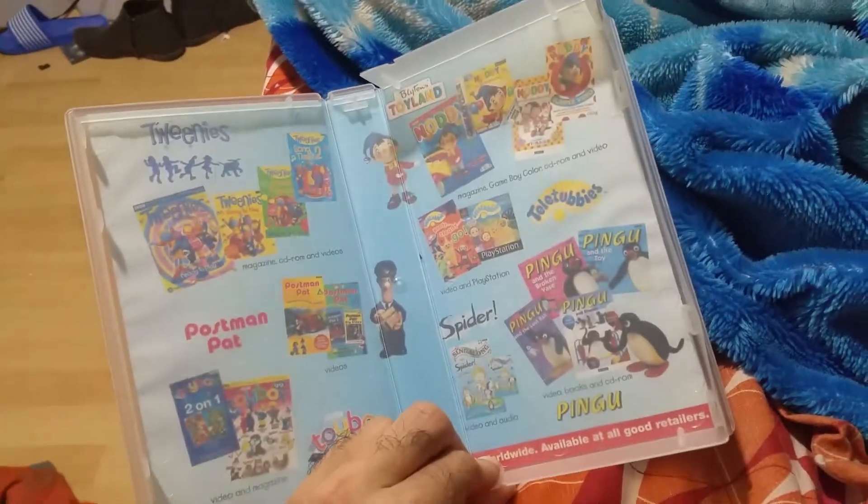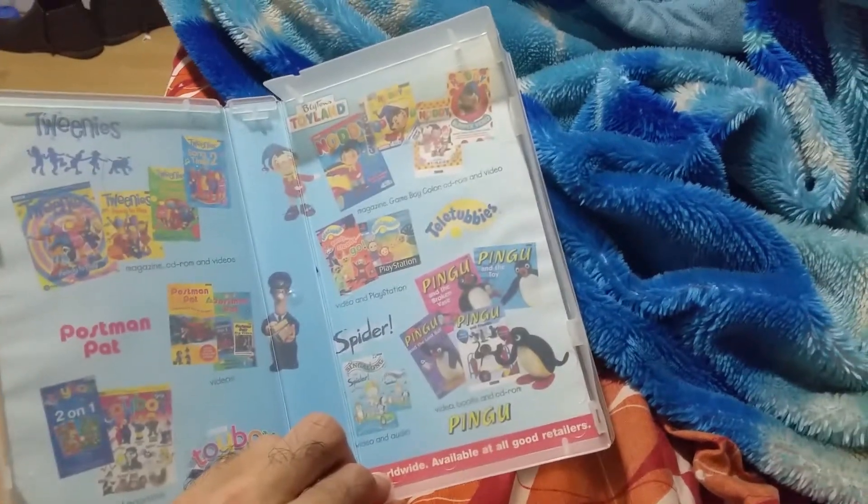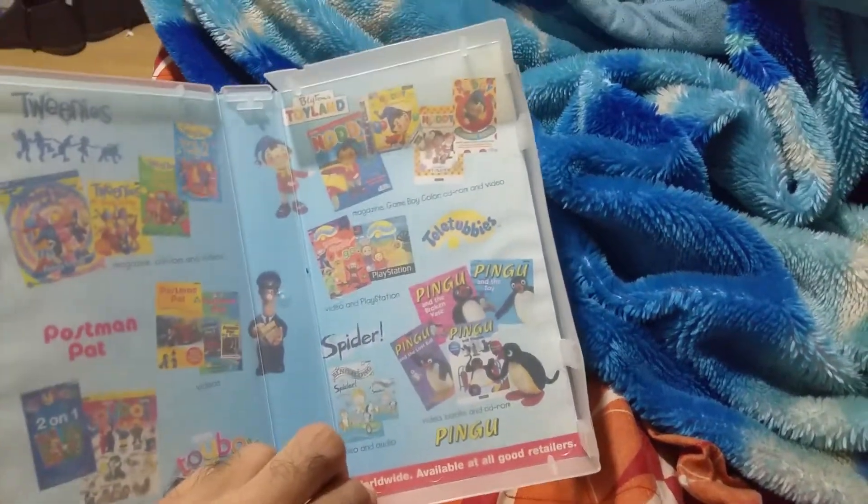This is from 2000. It's got a very different advert on the inside for other children's stuff: Tweenies, Postman Pat, Teletubbies, Spider, Pingu, and Noddy.